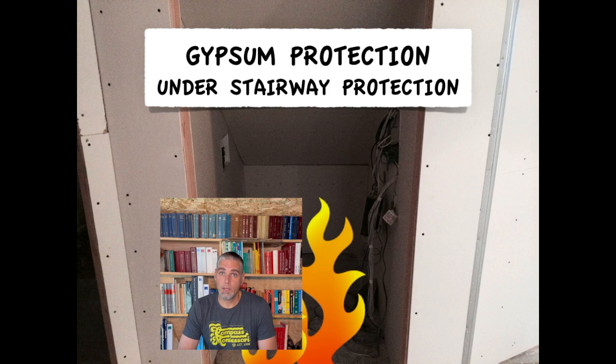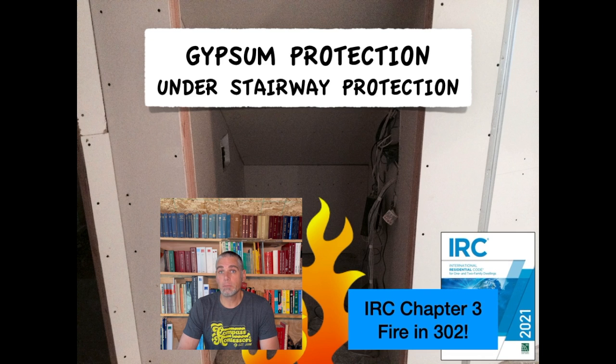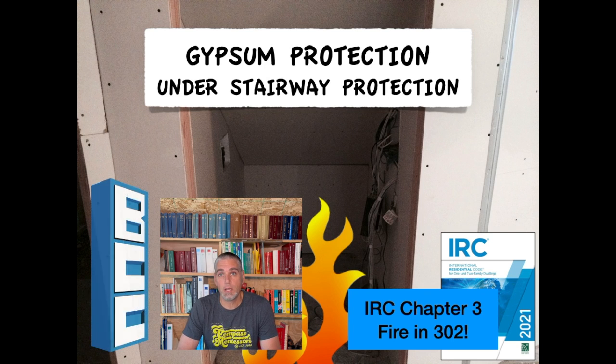Stairs are often part of the path we take to escape a fire in our homes. In this clip from my on-demand course IRC Chapter 3, Fire in 302, I'll explain how the IRC aims to protect those stairs.